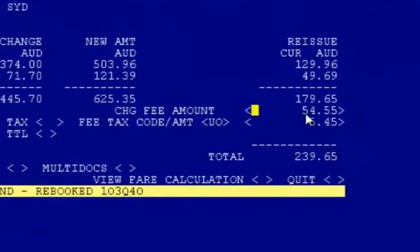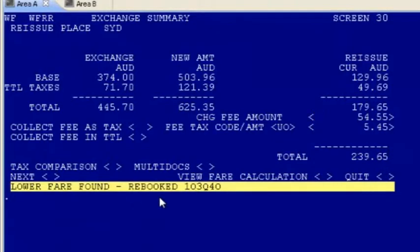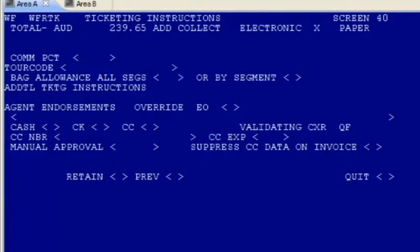The new price including taxes, fees, and penalties is returned in an instant — and Sabre's found a cheaper fare and already rebooked my itinerary for me. Now all I have to do is add commission and other ticketing information. It's really easy.